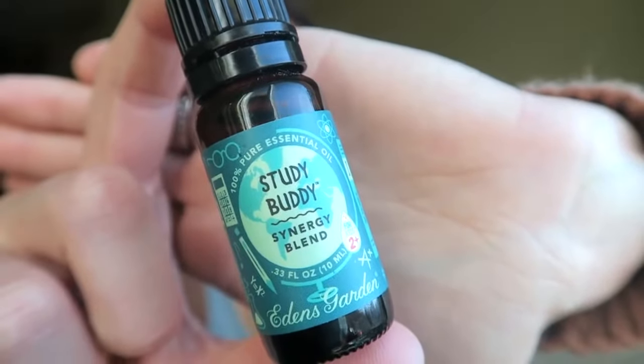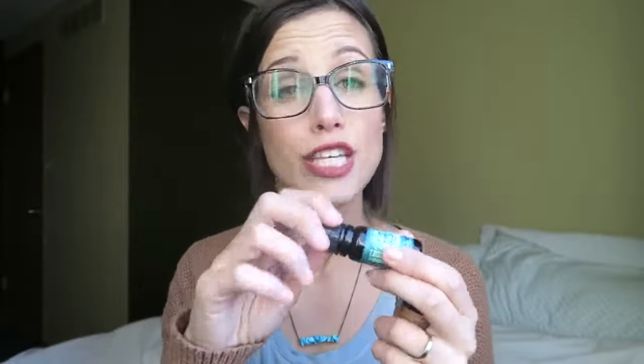This next one is called Study Buddy. My kids are pretty little so we're not doing a lot of studying, and it's hard enough trying to keep their attention for a short period of time. But this is good just for keeping attention — it's got spearmint and patchouli and lots of other good things. So this is good for diffusing or putting in a rollerball when they're trying to focus at school or do their homework.